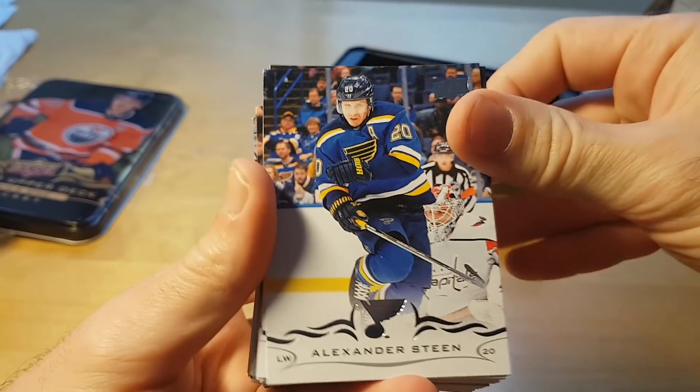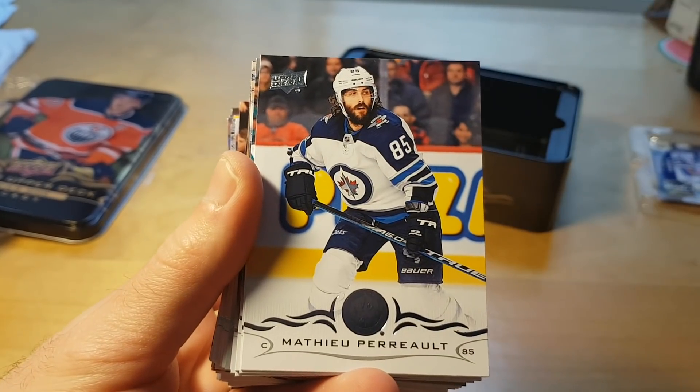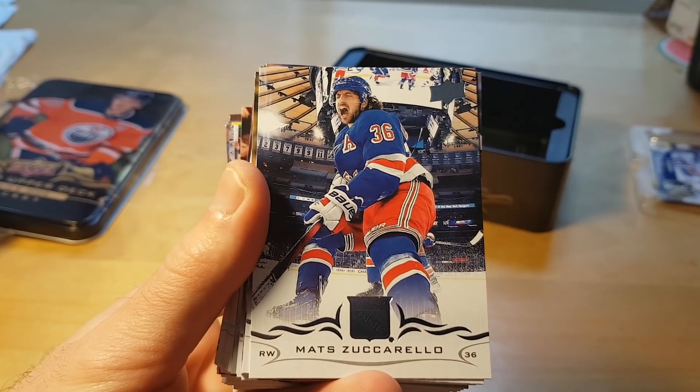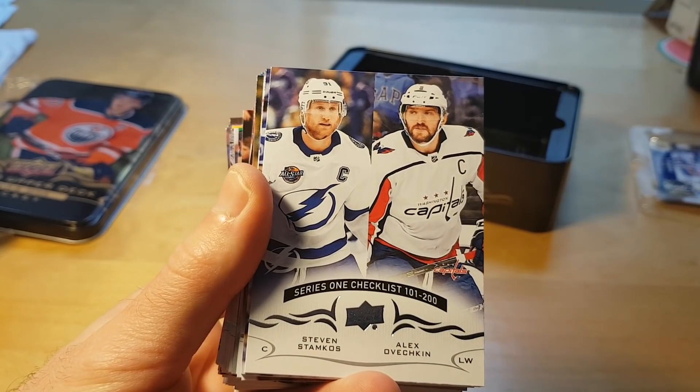We start with Alexander Steen, who is like the rest of the Blues team, failing this season. The Central Division this season seems to be generally one of the weakest divisions — usually it's pretty strong.